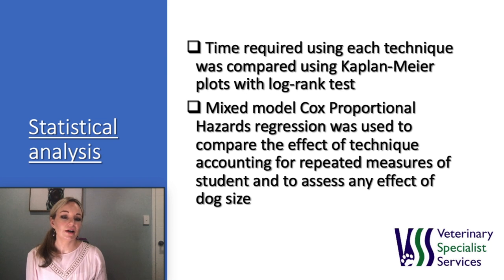Kaplan-Meier survival analysis was used to estimate the median times to catheterization and corresponding survival curves were generated. The log rank test was used to compare time to catheterization for each of the three techniques. Mixed models Cox proportional hazard regression was used to compare the effect of technique, accounting for repeated measures of student with student fitted as a random effect. Blind palpation was set as the reference method, and univariate mixed Cox models were used to initially assess the effect of technique and dog size.